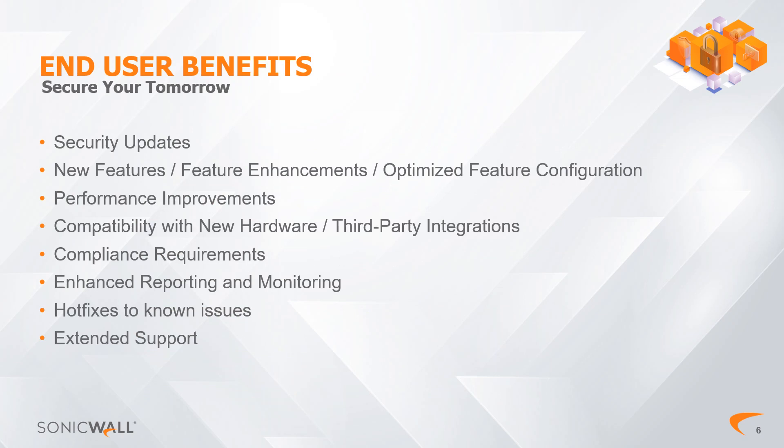End-User Benefits: Upgrading your firewall firmware is essential to ensure your network's continued security and optimal performance. Firmware upgrades often include critical security patches, bug fixes, and vulnerability corrections that protect your firewall from emerging threats and potential exploits. By staying current with firmware updates, you not only enhance the device's resilience against security risks, but also benefit from improvements in performance, new features, and compatibility with evolving technologies.